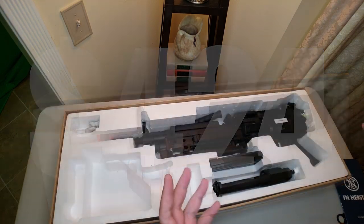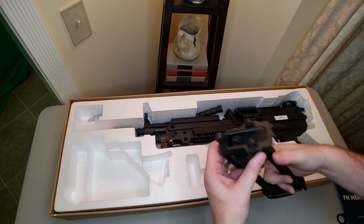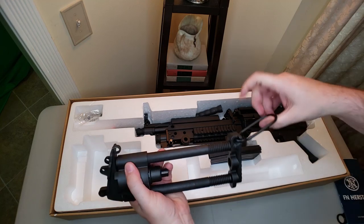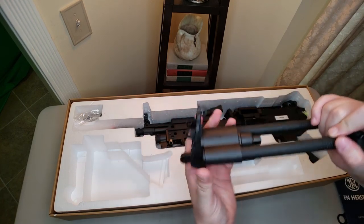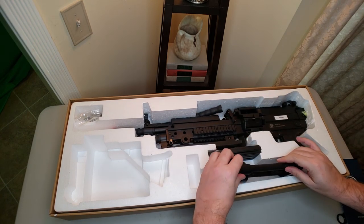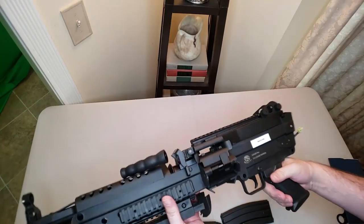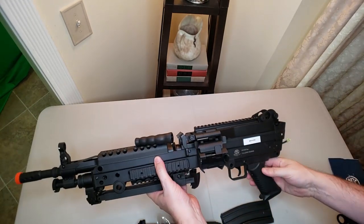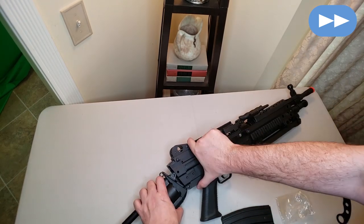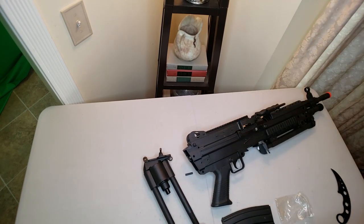This is the para stock that goes on the back of the gun. Looks like we've got a short pin and a long pin to attach the buttstock. It's got a metal fold-up shoulder rest that you can rotate, then slide in for compact storage or compact carry.